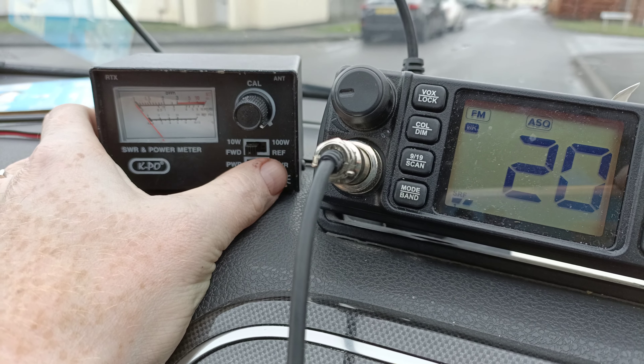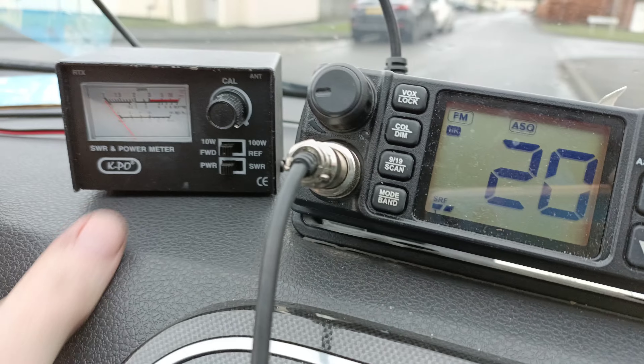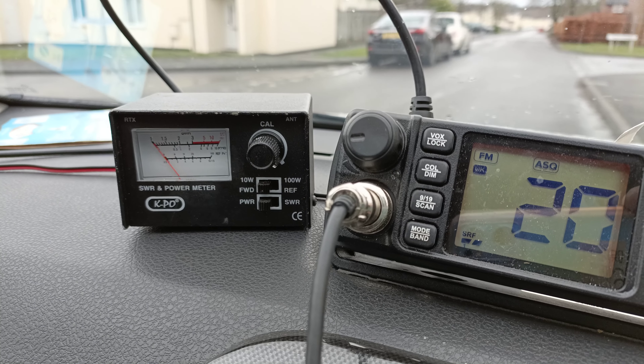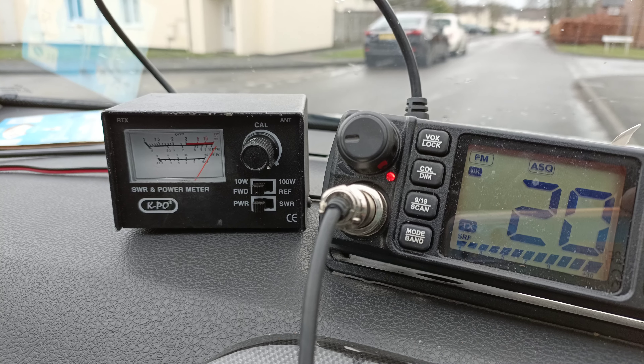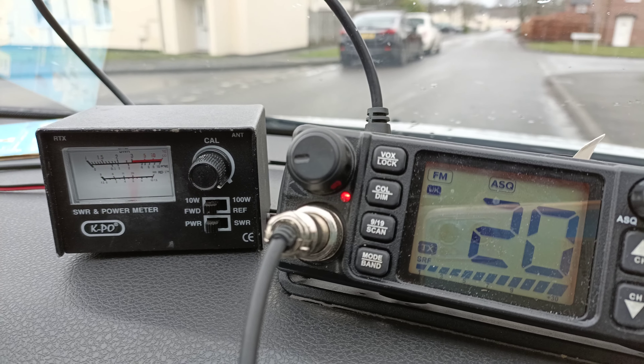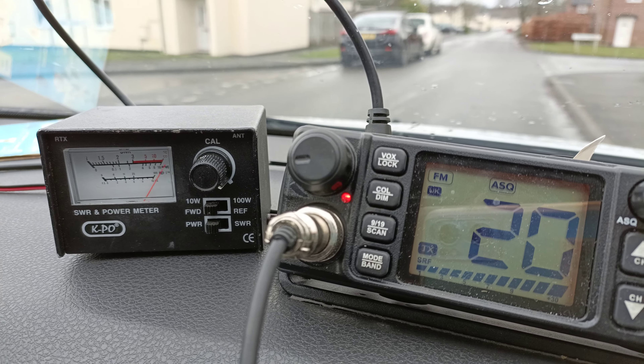What I'm going to try and do is see if this radio is actually developing any power. It is — which is interesting. That needle's going right off the end.